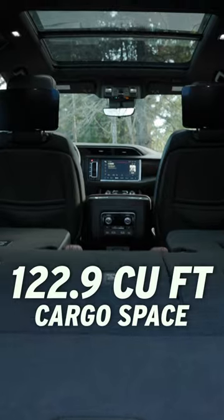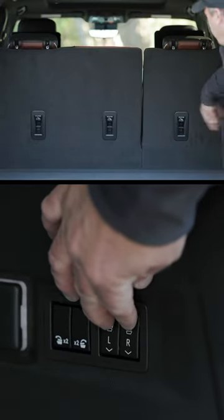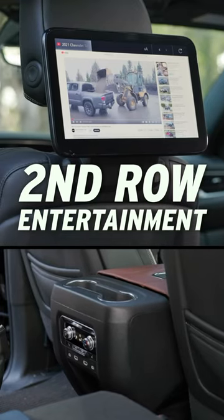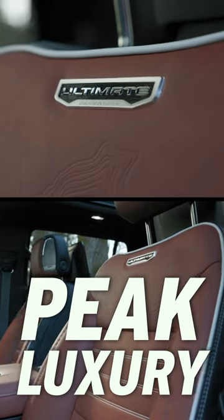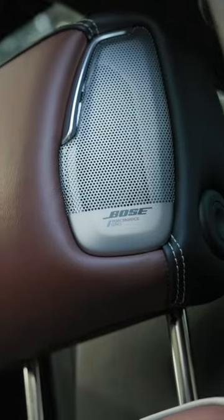In the back, you get a massive 122.9 cubic feet of cargo area with the seats folded flat. Second-row passengers can stay entertained with optional internet-connected entertainment, while the driver enjoys peak luxury with premium leather massage seats and Bose sound.